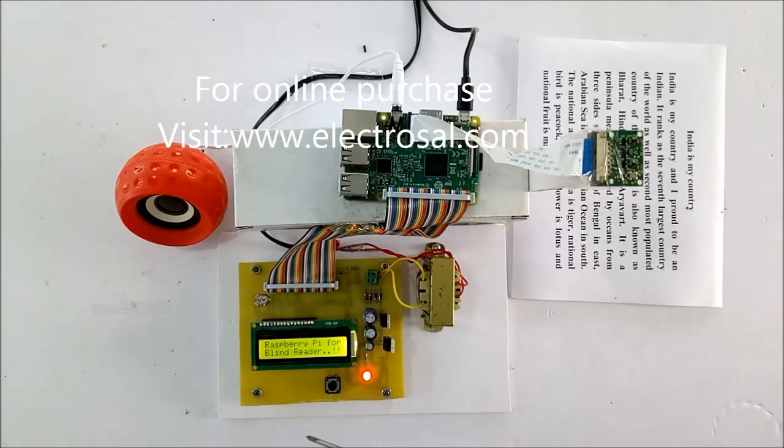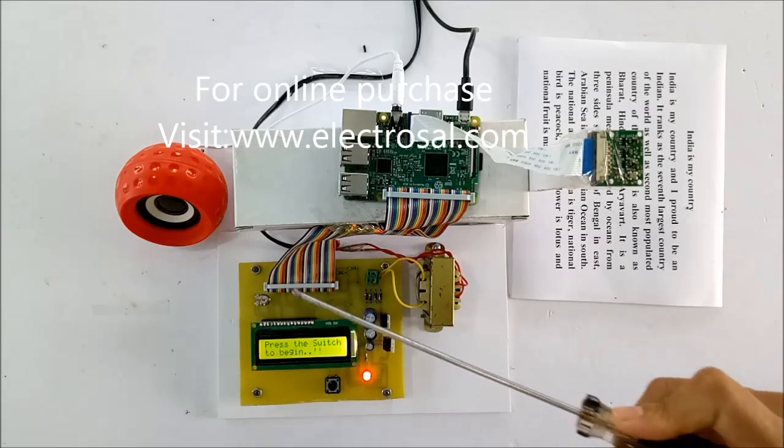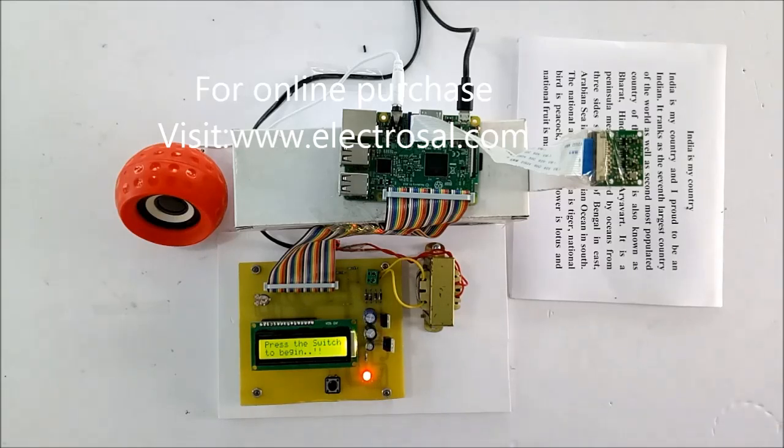It is displaying on the LCD: 'Raspberry Pi for blind readers.' It is reading out what is written, so we can hear it. Now it has said 'press the switch to begin', so what I do is press this switch.